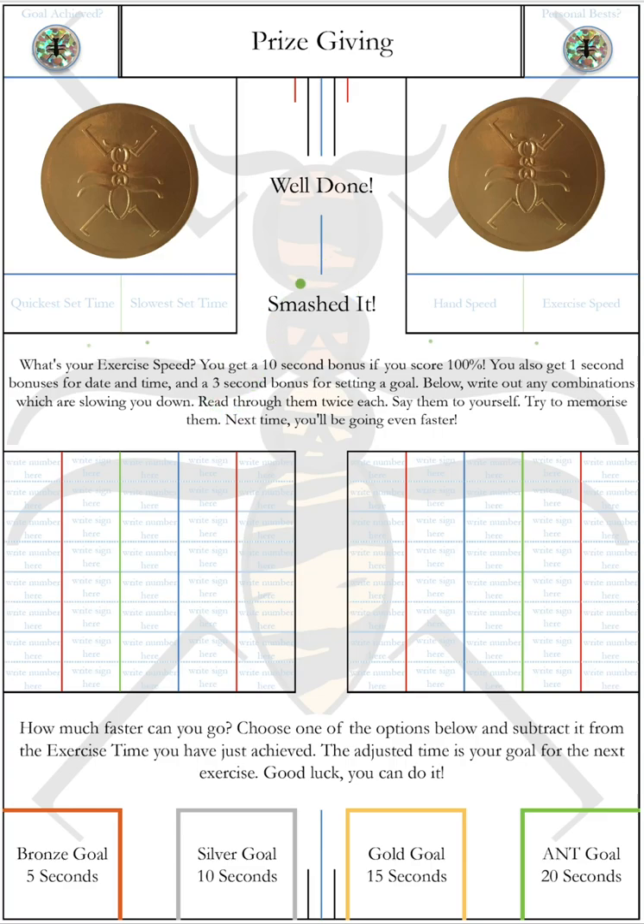What we're looking at here is the prize giving page, which you'll find in any of the Numbrella Tiger edition brain training books. I'm going to explain what these stickers are, how I got them, and how to use this section of the book.